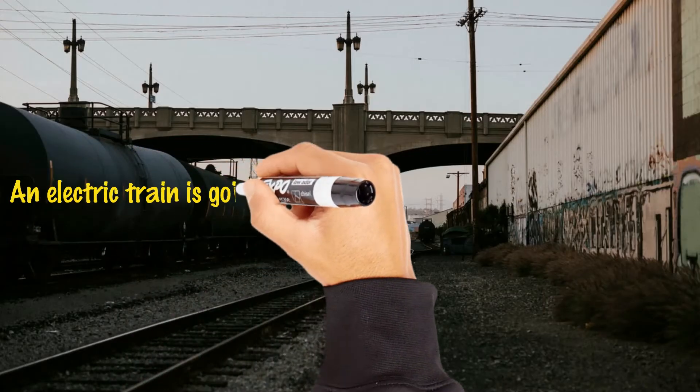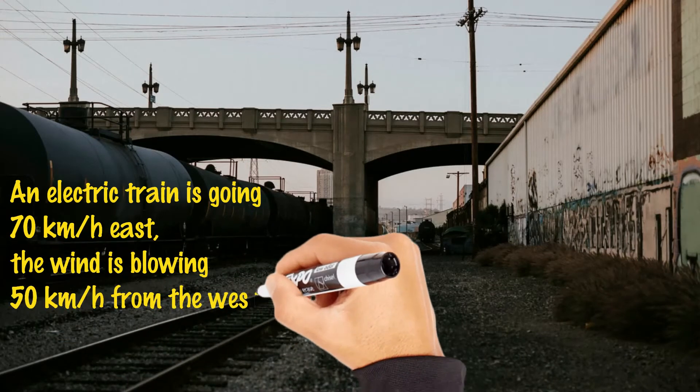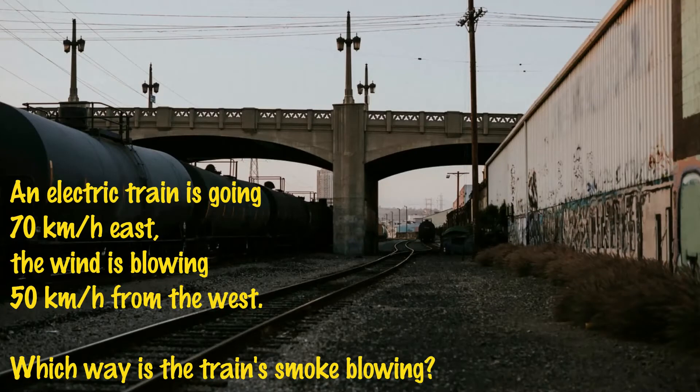An electric train is going 70 kilometers per hour east. The wind is blowing 50 kilometers per hour from the west. Which way is the train's smoke blowing? Take your time to think.